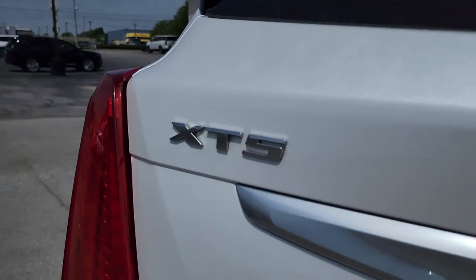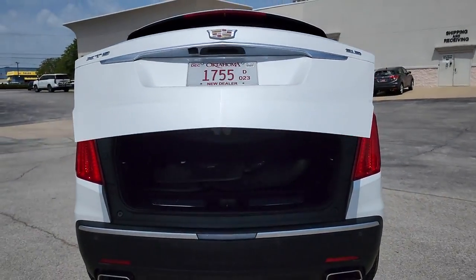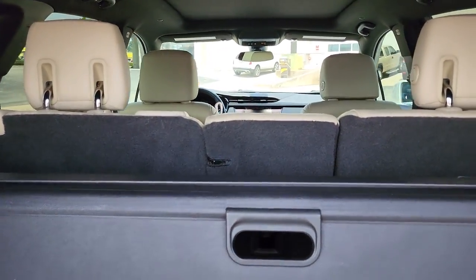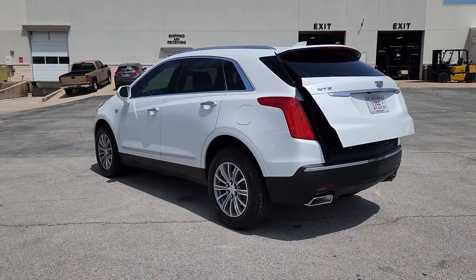The following are some of this vehicle's highlighted options: sunroof/moonroof, keyless entry, power liftgate, power passenger seat, aluminum wheels, heated front seats, electronic stability control, dual zone AC, power driver seat, and seat memory.